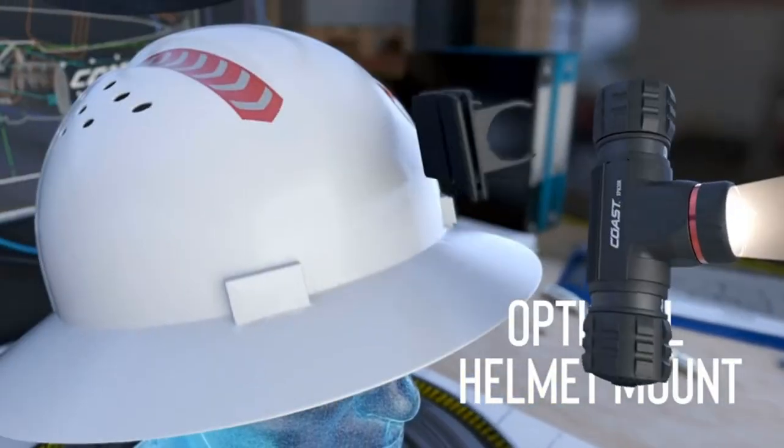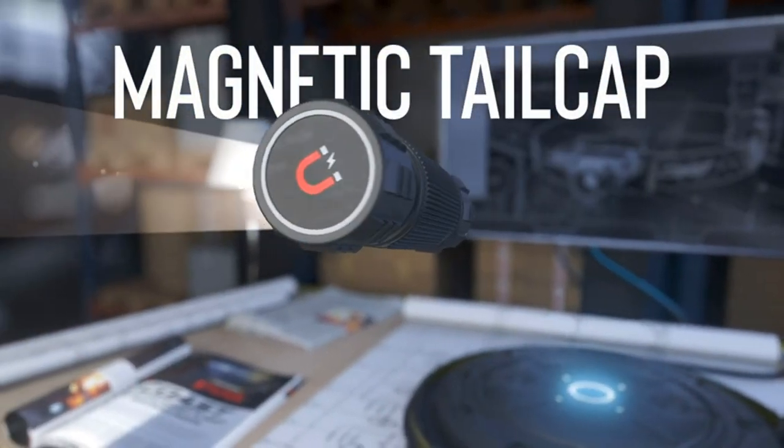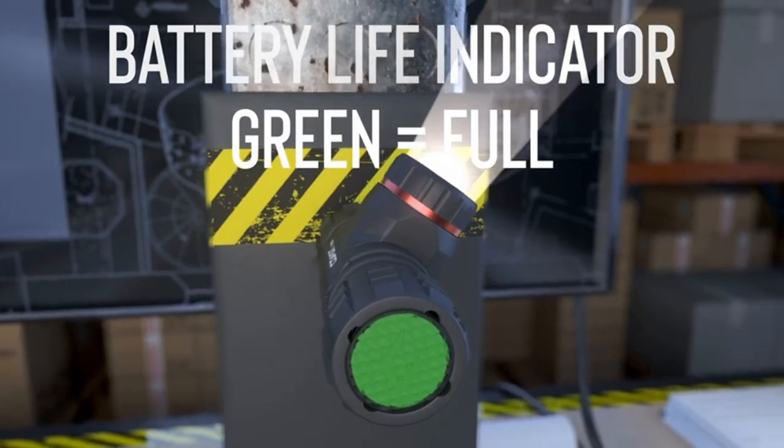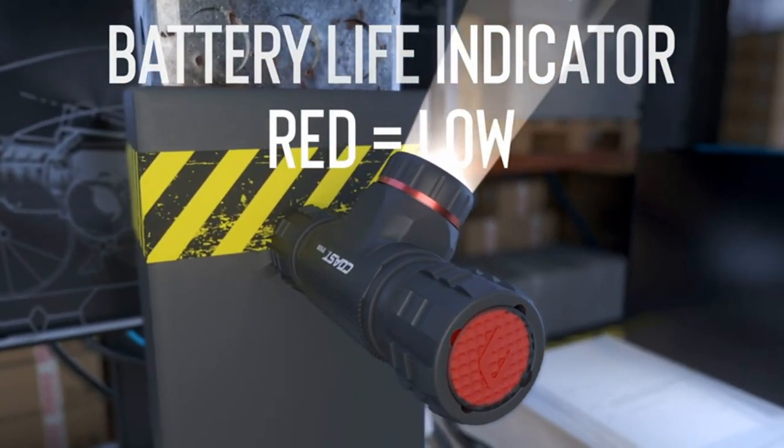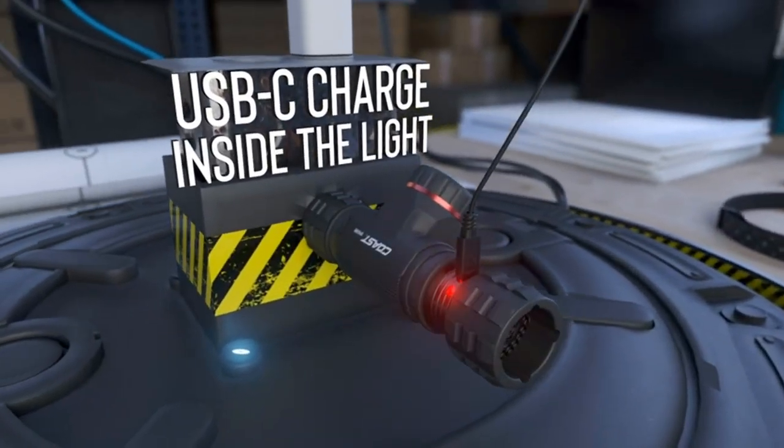Magnetic and Detachable Headlamp: designed to solve lighting challenges from any angle, the headlamp body also easily detaches from the head strap and mounting bracket to become a versatile handheld flashlight with a built-in magnetic base for attachment to metallic surfaces.